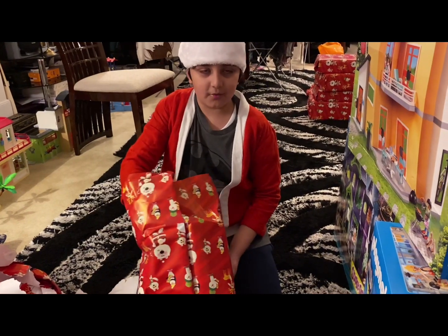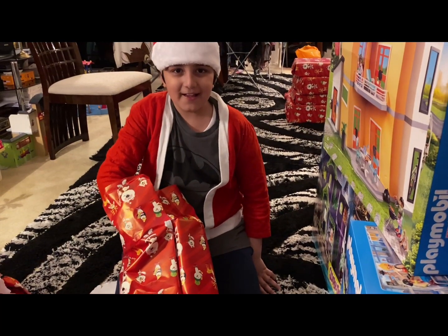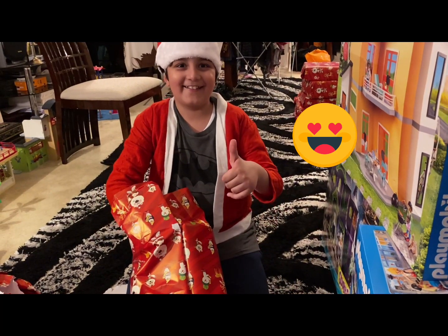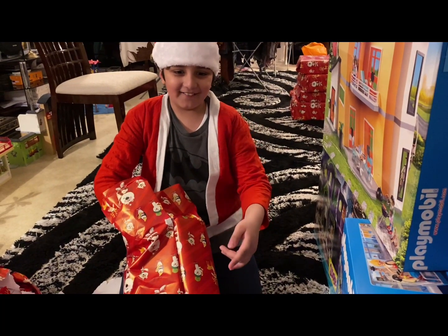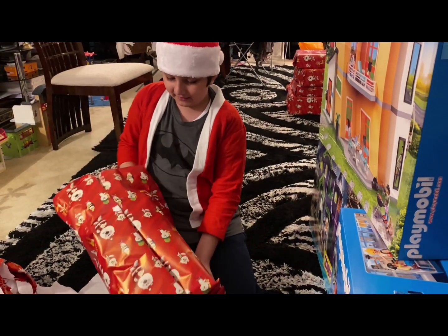Before I start showing you the next one, I just wanted to say thank you to my mum, because this video won't be possible without my mum — she's the one that got me all of this, so thank you mum. And please put a like on my video if you really like the stuff that my mum got me.